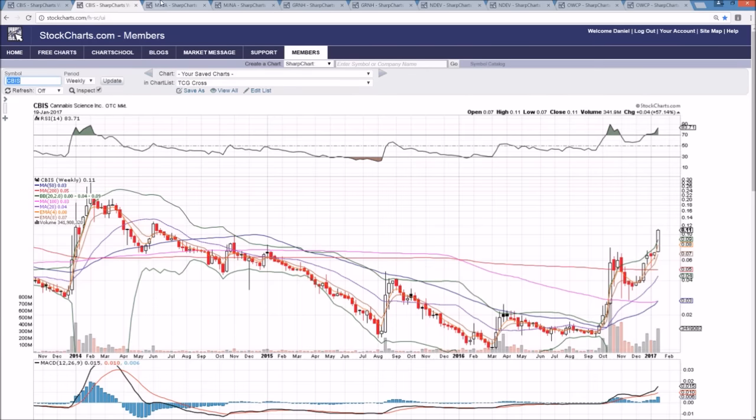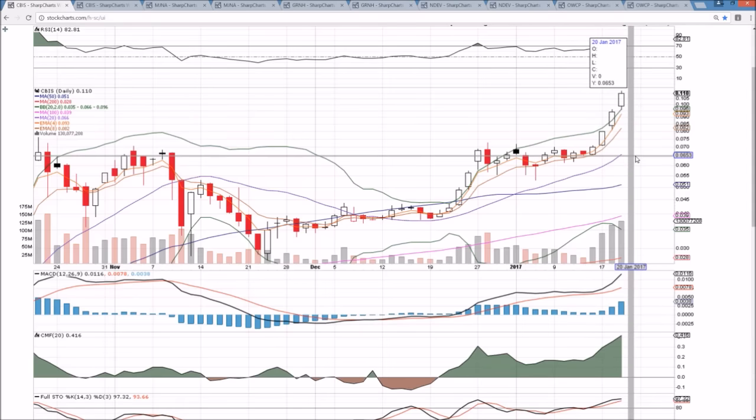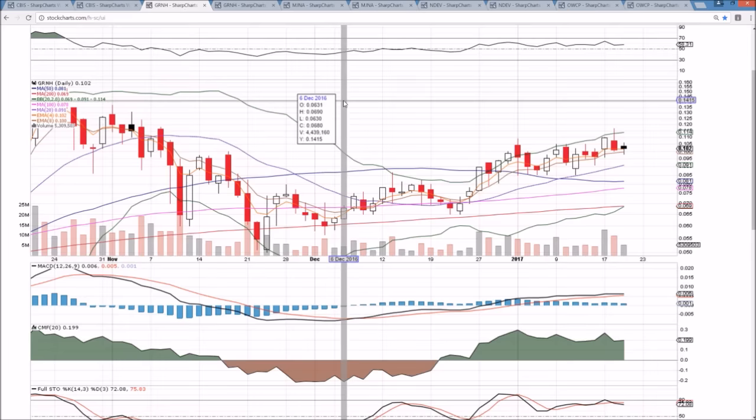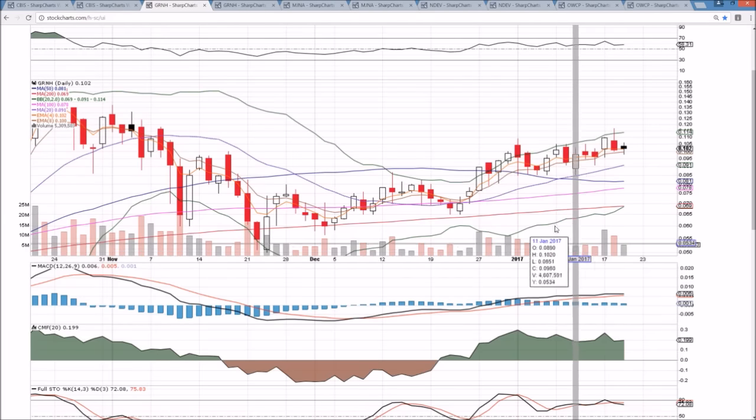Other names are not seeing any of this action. The question is going to be: once we start seeing profit taking in CBIS and people have some really nice gains hit their accounts with cash, are they going to be finding the next runner and looking for a laggard? Are we going to see another move similar to this one? I want to go to GRNH next, and then we'll go to MJNA.